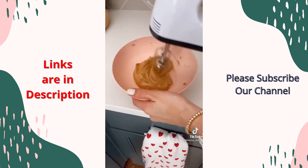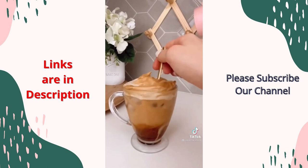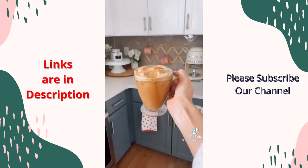This handheld mixer is perfect for making my whipped coffee in under two minutes and it's so easy to clean. These gold coffee spoons come in a pack of eight and are the perfect way to mix your morning coffee.